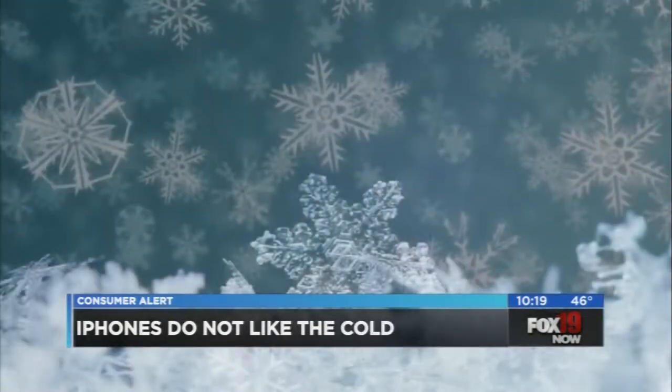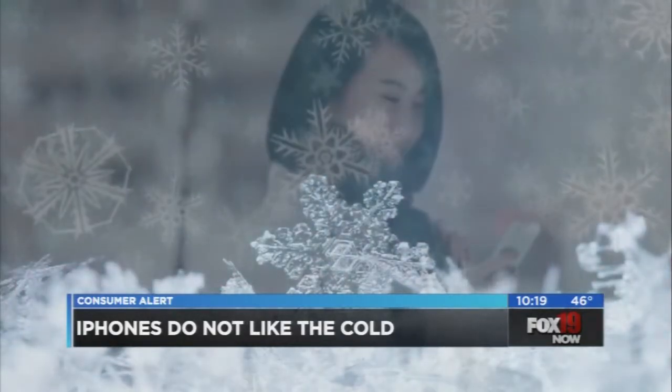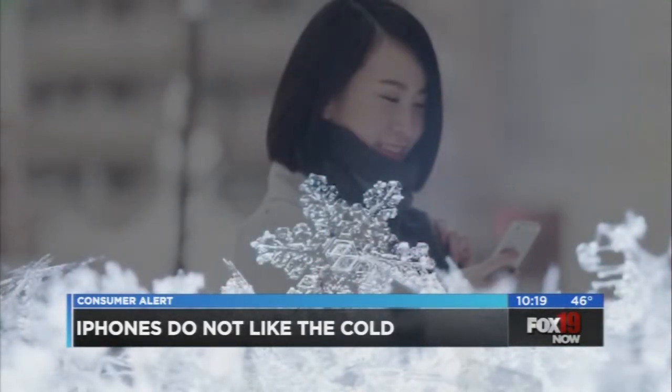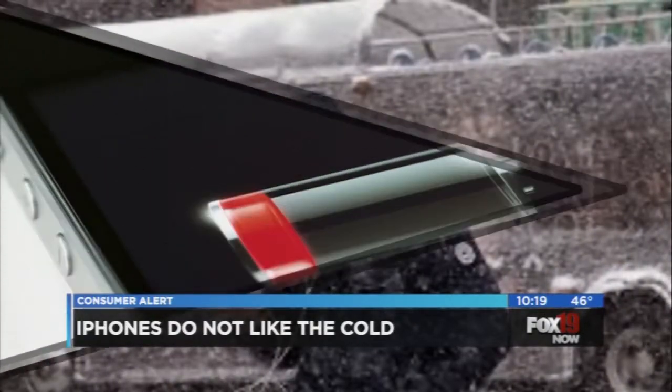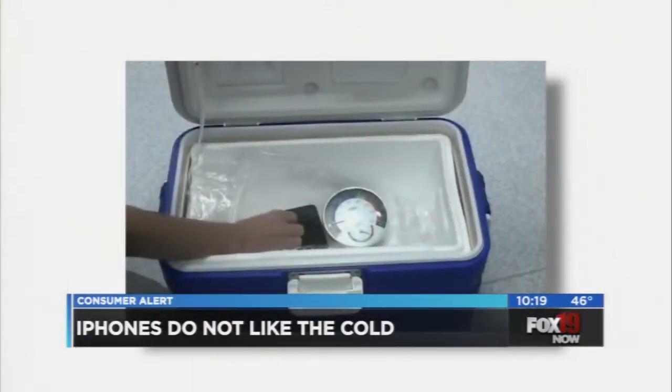If you've got an iPhone, you likely use it for all sorts of things every day of the year. But you need to know: cold weather could force your iPhone to shut off when you least expect it. Winter weather hit much of the US over the weekend, and some iPhone users learned a lesson the hard way — their devices started acting up in the cold weather, even shutting off without warning.